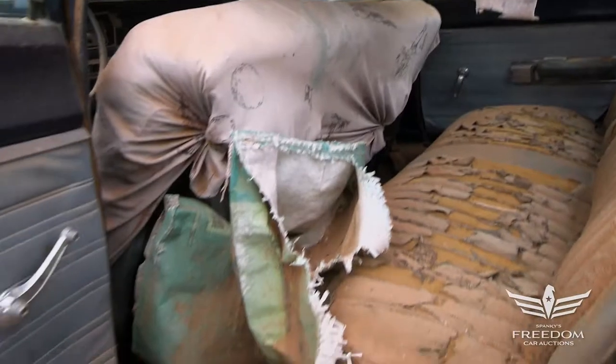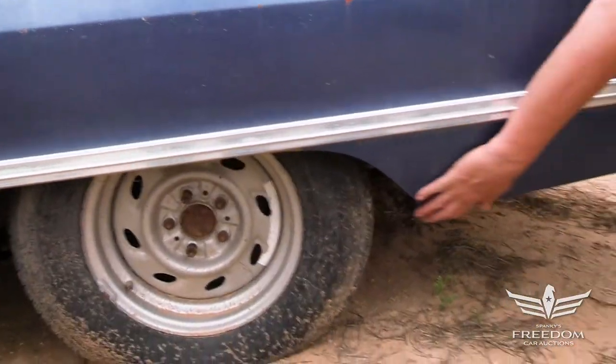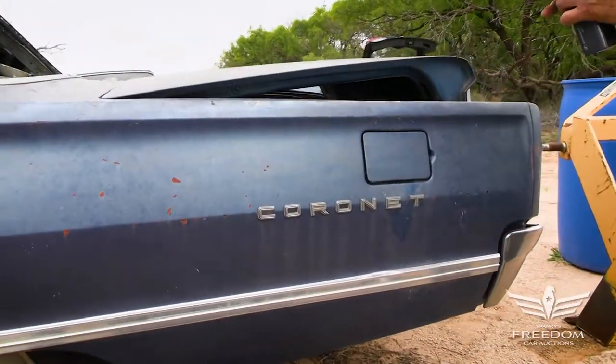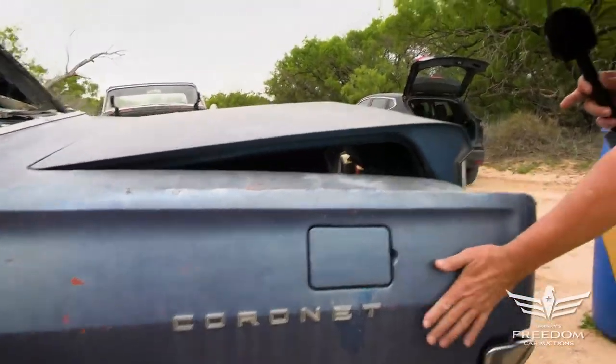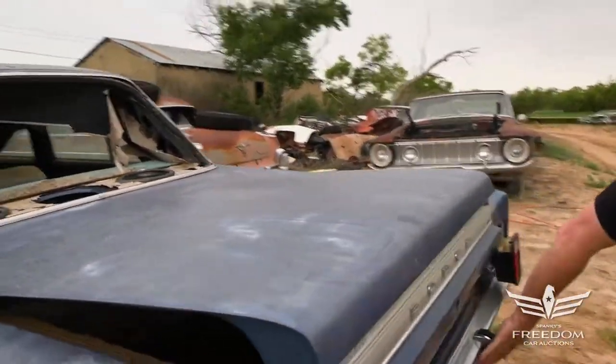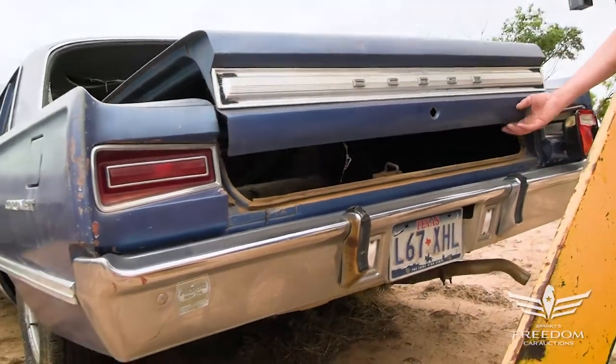Quarter panels on this one are equally as nice as up front. I don't see any signs of rust — this is wonderful, no rust at all. The Coronet 440 would be here — that's the series, not the engine. The rear bumper looks very nice. Texas plate. Single exhaust on the two-barrel car.